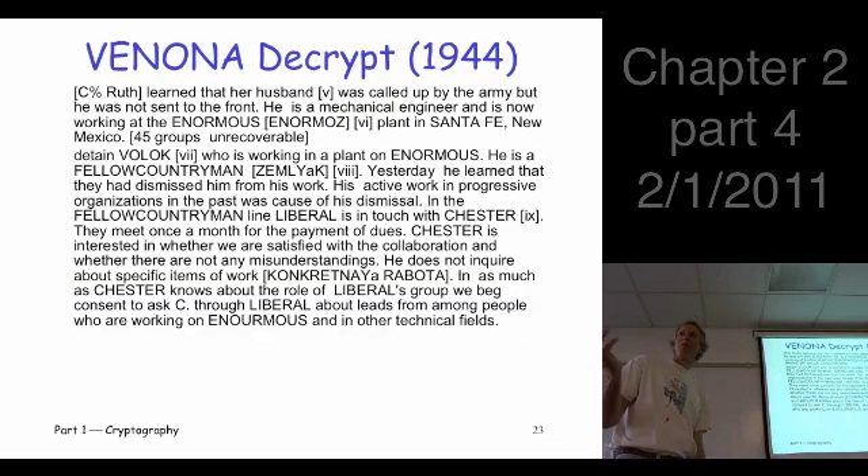So there's always hope, even if it's a one-time pad. Here's one of the decrypted messages from 1944. It says: 'Ruth learned that her husband was called up by the army. He was not sent to the front. He was a mechanical engineer and is now working at the Enormous plant in New Mexico, in Santa Fe.' What do you suppose 'Enormous' was? The Manhattan Project — close to Santa Fe, New Mexico.